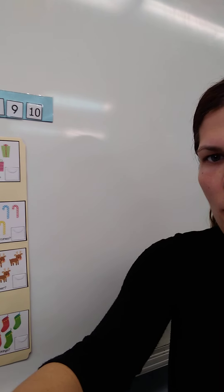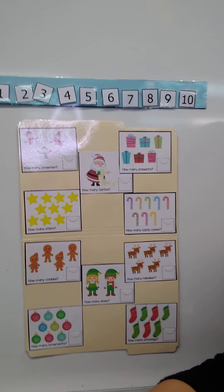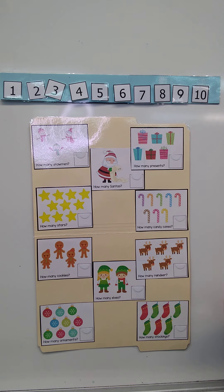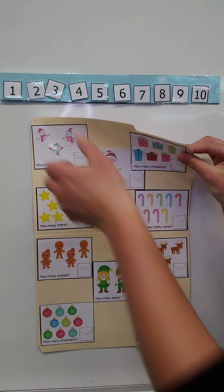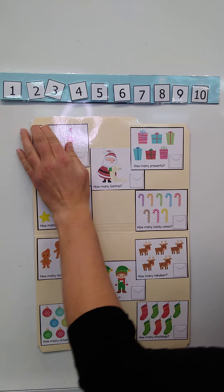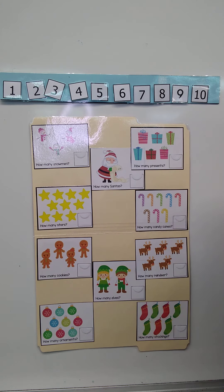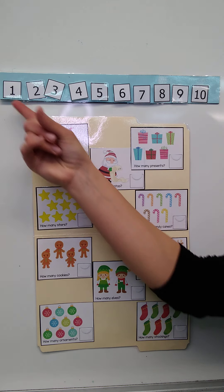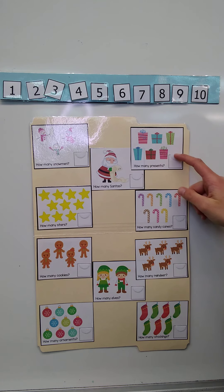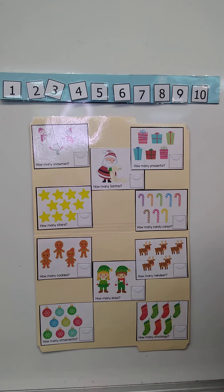I cut the pictures out and stuck them into a manila envelope or manila folder so that I can fold it up when I'm done and open it whenever I want to play. I also have a number line up here so that I can find the numbers to Velcro onto the right square. So if you know your numbers, help me out. If not, then we'll figure it out together.